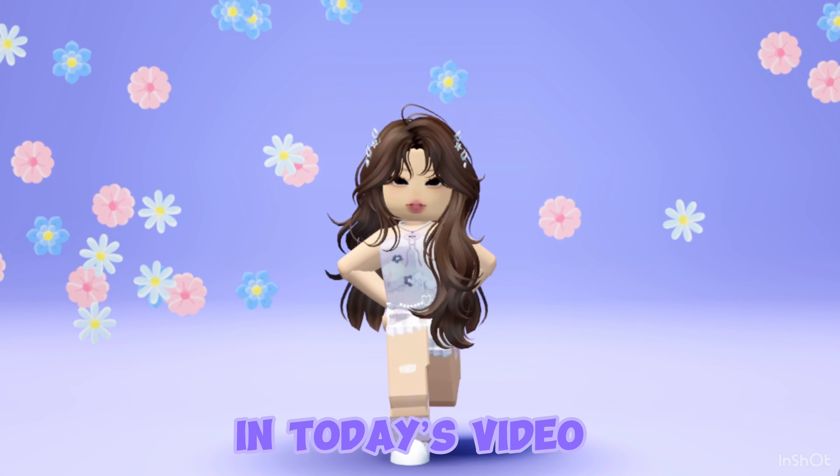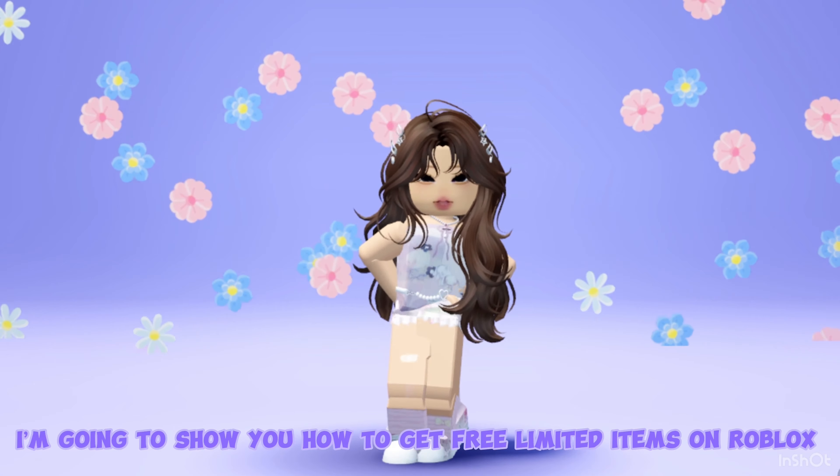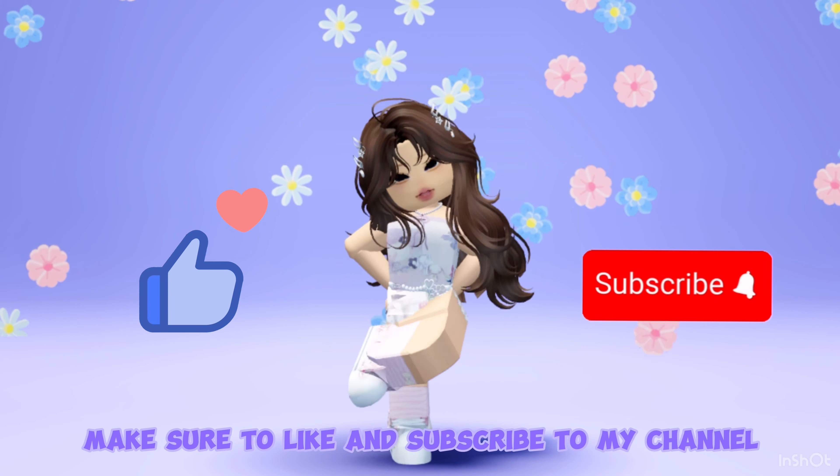Hi Candies! In today's video, I'm going to show you how to get free limited items on Roblox. But before we start, make sure to like and subscribe to my channel.